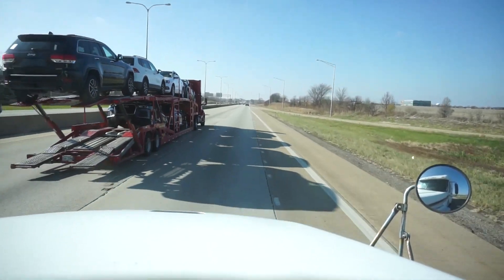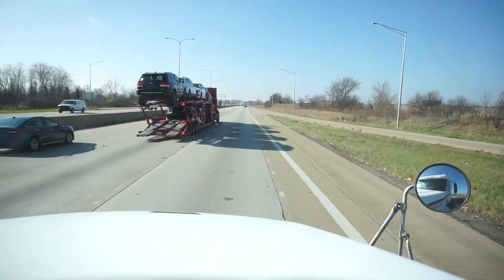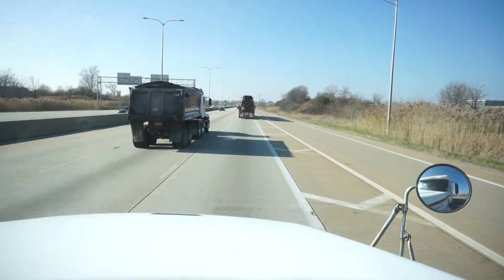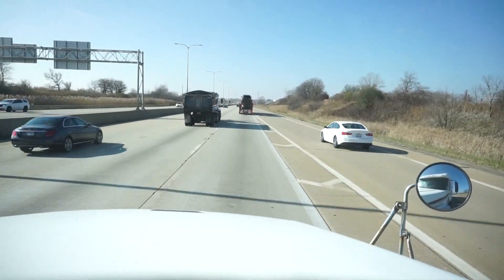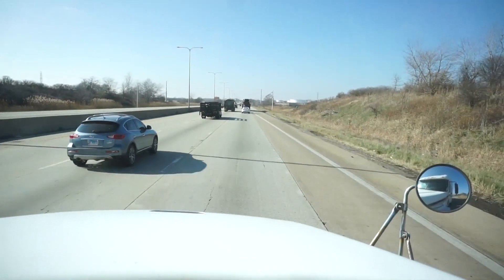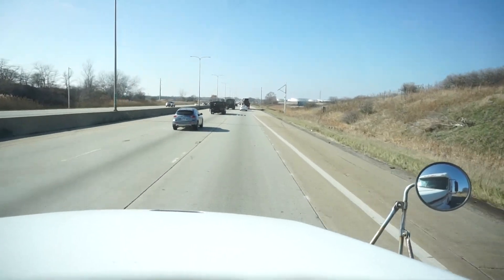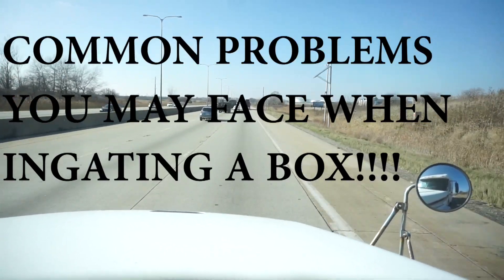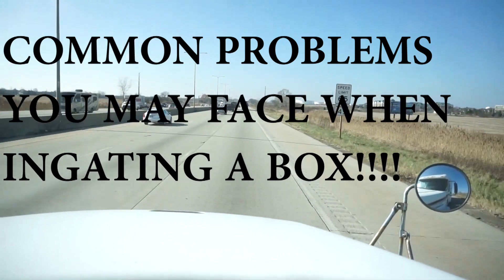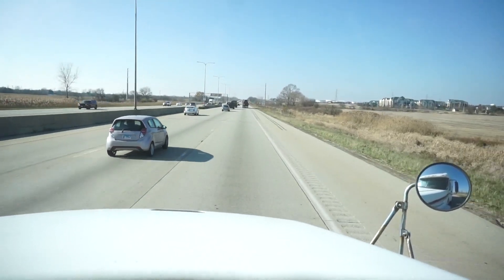I thought I'd do a little road video to show you guys a little bit of scenery while I'm talking. Today's video is going to be about some common problems you may face when you're trying to end-gate an empty or a load into a rail yard.